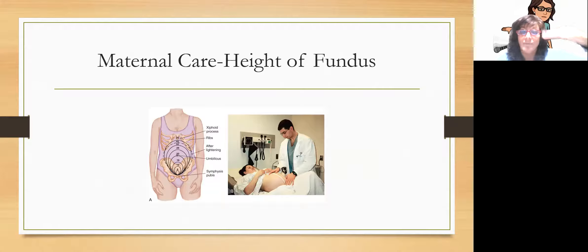Here's a picture showing the height of the fundus as the baby grows — the top of the uterus is growing and moving up throughout pregnancy.